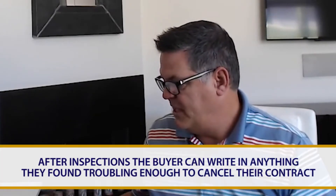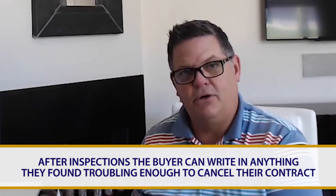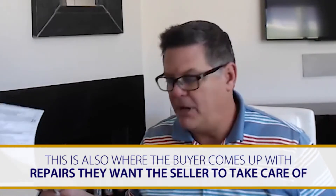You can also do research regarding crime and neighborhood issues, schools, airports, freeways — anything that would impact your buying decision. And then if you don't like what you find as the buyer, you can write that down here saying that because of your findings you've decided to cancel. Another thing that can happen is the buyer can write down the things that they would like the seller to repair.